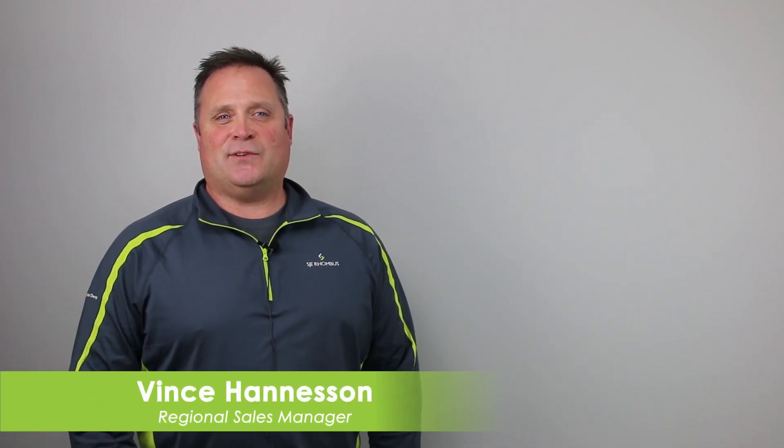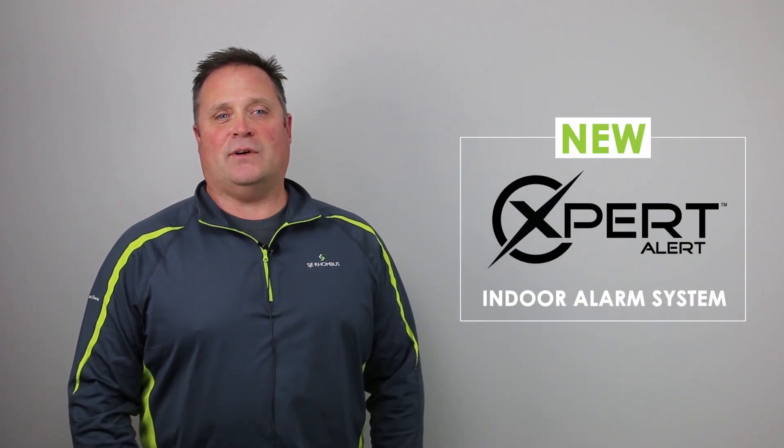Hi, I'm Vince Hanneson, a Regional Sales Manager here at SJE Rhombus. I'm here to talk to you today about our brand new Expert Alert indoor alarm system.